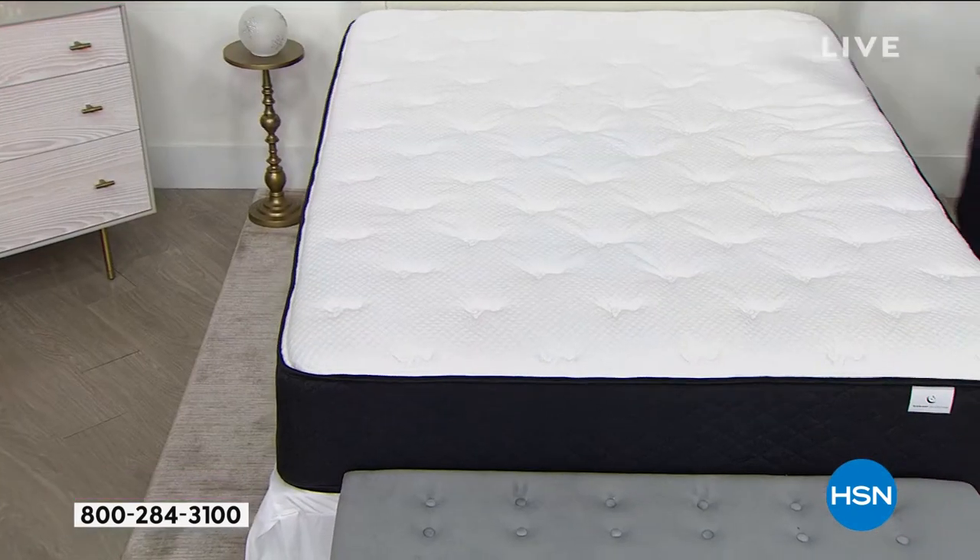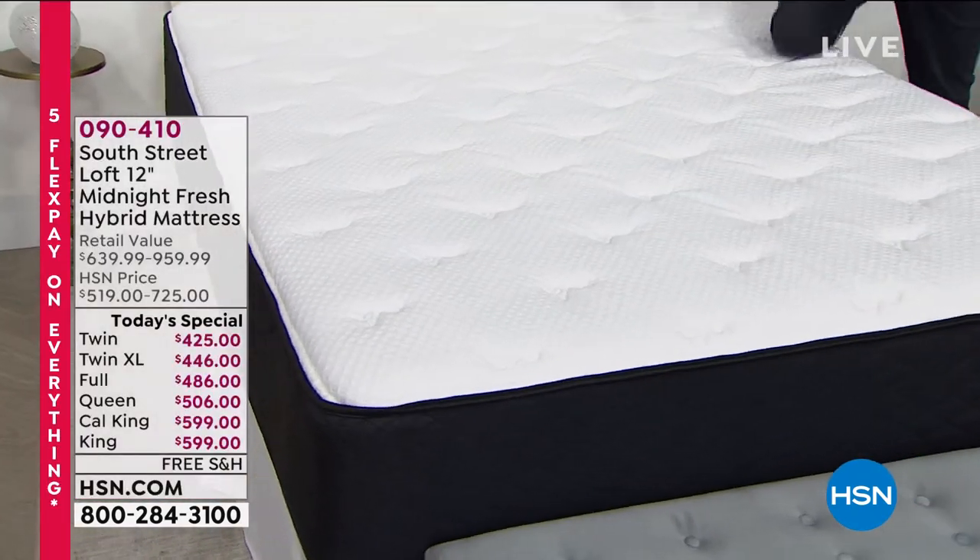VIP financing is available as well. If you have an HSN credit card, it will be 12 months financing.